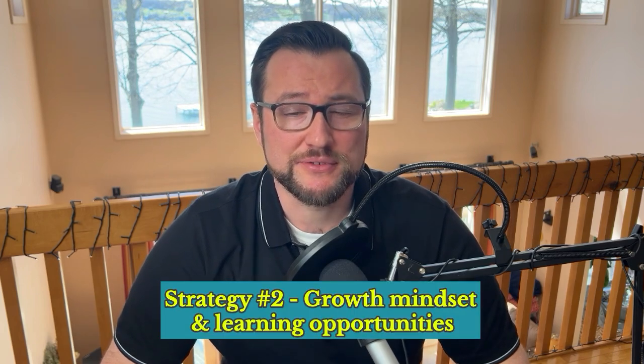Strategy 2 is Growth Mindset and Learning Opportunities. Cultivate a culture of continuous learning and development throughout your team. People crave mastery — one of the core motivational triggers — and feeling stagnant is a surefire way to kill motivation. By providing opportunities for growth and skill development, you offer a path to mastery. Invest in your team's growth by offering training programs, sponsoring relevant industry conferences, and encouraging knowledge sharing. Provide stretch assignments and, for example, offer online courses on emerging technologies relevant to your projects.